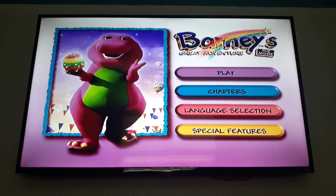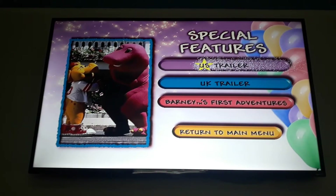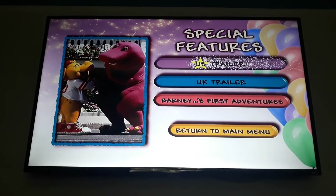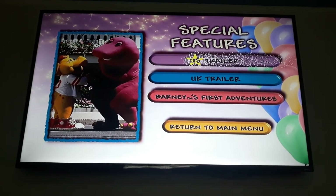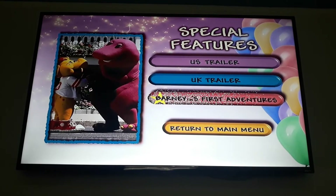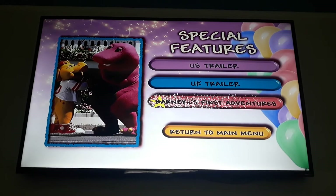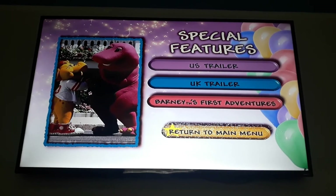Special features. There's a picture of Barney and BJ. And then the U.S. and U.K. trailers. And then Barney's First Adventure, which was made to promote the movie itself. And then return to menu.